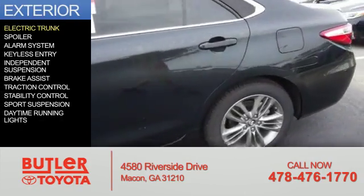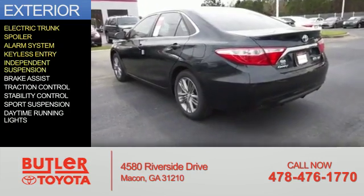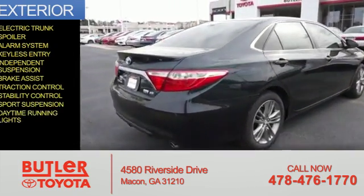The features include electric trunk, a spoiler, an alarm system, keyless entry, independent suspension, brake assist, traction control, stability control, sports suspension, and daytime running lights.